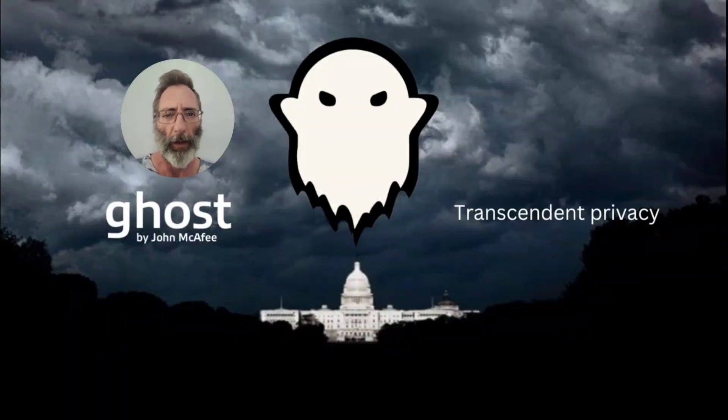Hello, welcome to End Times Crypto. Today I want to talk with you about Ghost by John McAfee, the privacy coin that was launched a few years ago by the late John McAfee.